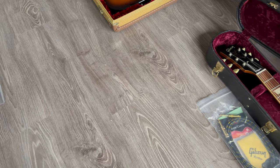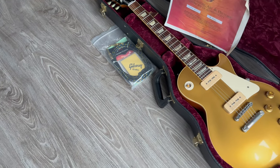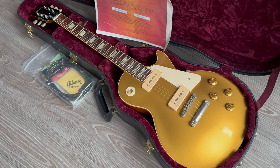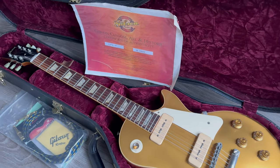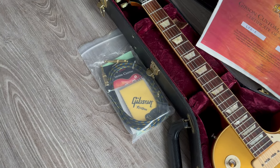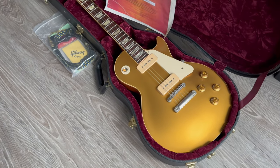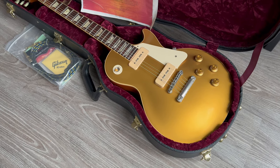Let's do another goldtop. This is the older sister of the '57 — this is a '56 Historic with P90s. A 2007 guitar with the older style certificate. The bag with all the tags and the goodies — at the time you could still get a cloth and the cable with your guitar; nowadays Gibson don't do that anymore. Great one. I love the tone of a P90.